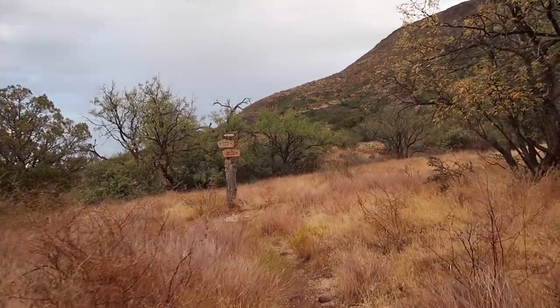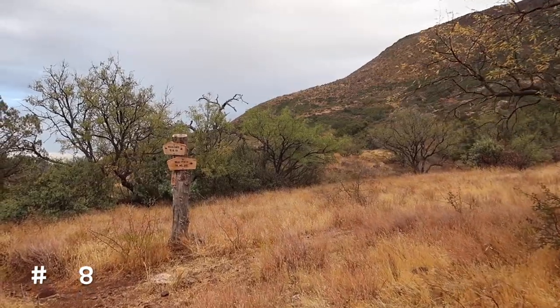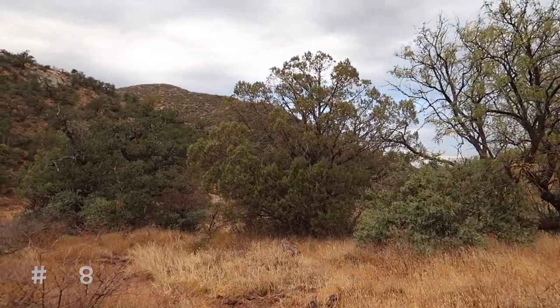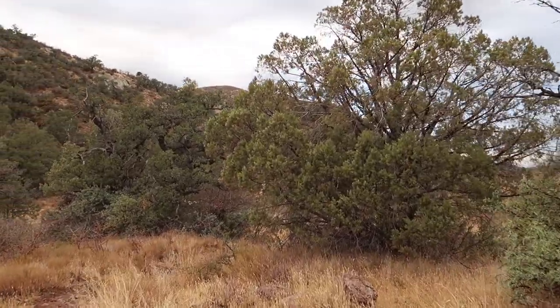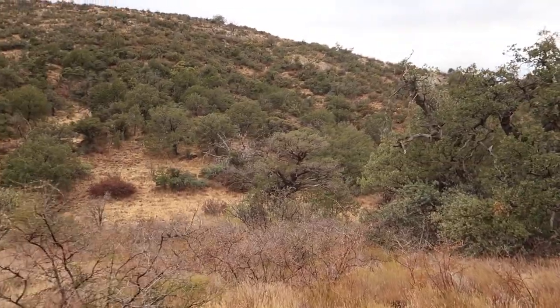We're approaching our first Y in the trail. We're actually going to take the left fork of the Y. We'll hit another Y in the trail, and we'll stay left on that one as well.